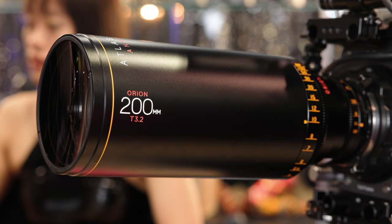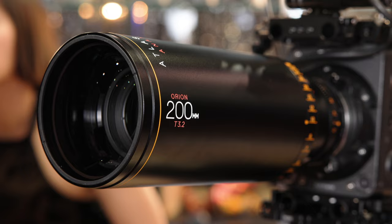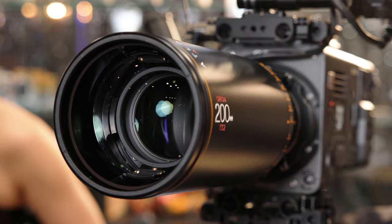We now have 12 lenses in the Orion series family. Only seven years ago we debuted the Orion series here at NAB Show, and this is the latest iteration — it really makes it a very mature product family.